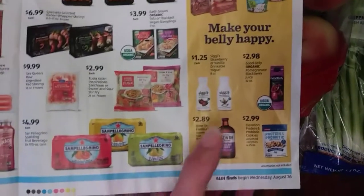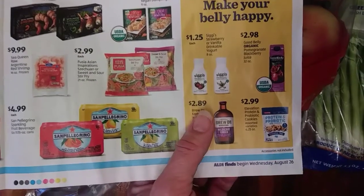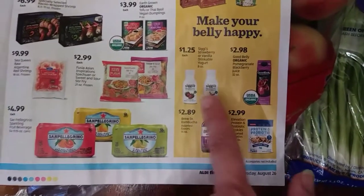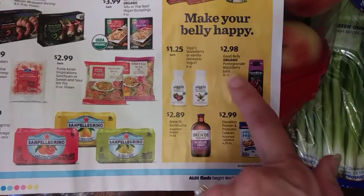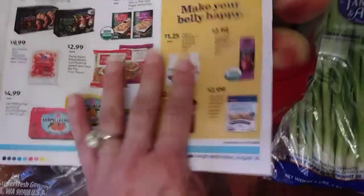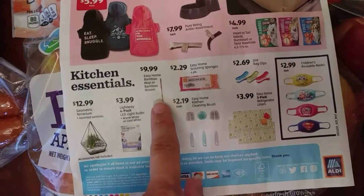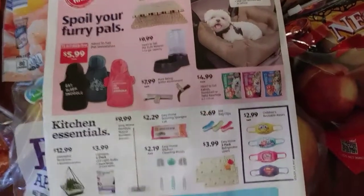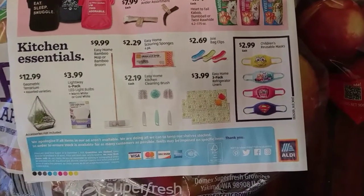This drinkable yogurt from Siggy's — it doesn't have that much sugar compared to other drinkable yogurts. I want to try this Good Belly Organic Pomegranate Blackberry Juice — use that as a mixer. A bamboo mop or broom — that's pretty cool. And look at the masks for children; I thought that's pretty nice.